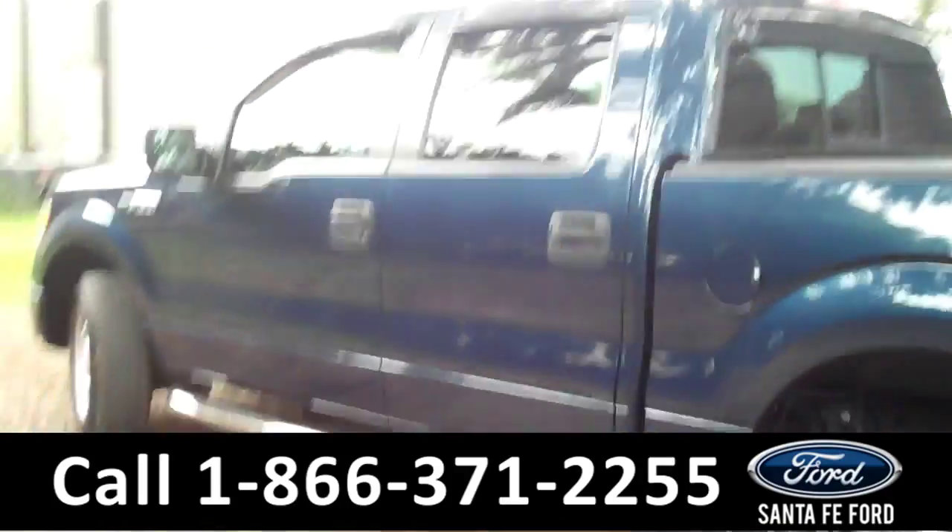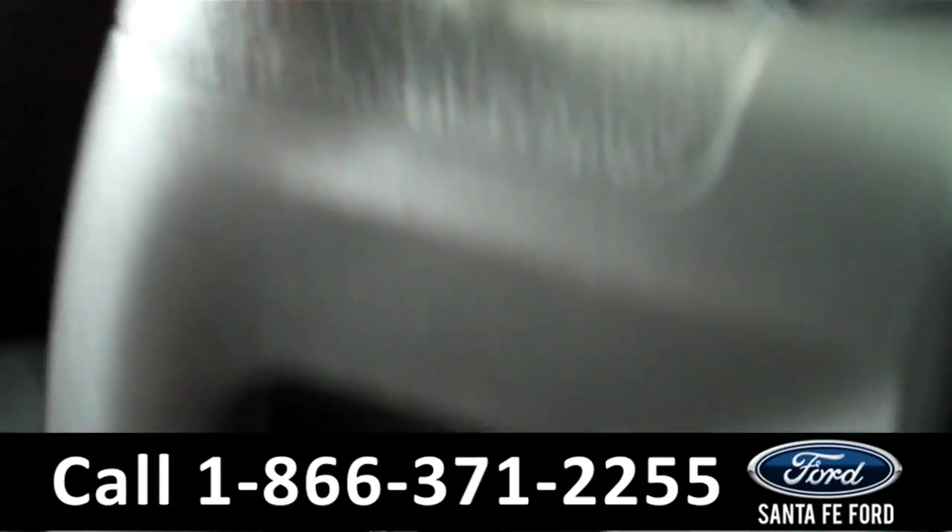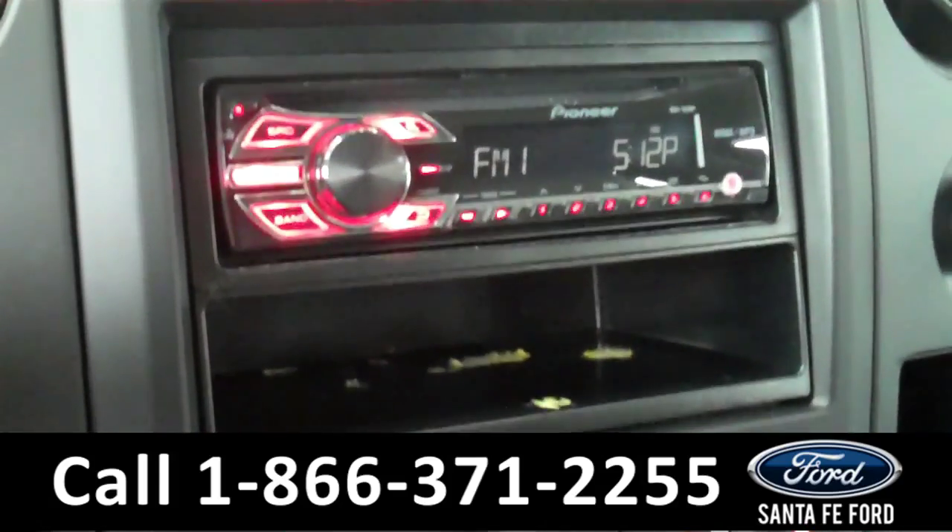Now let's take a look at the inside. In this car, there are powered locks and windows, a backup camera, cruise control, a CD changer, AM/FM radio, an auxiliary out port, and the seats in this car are made of leather.